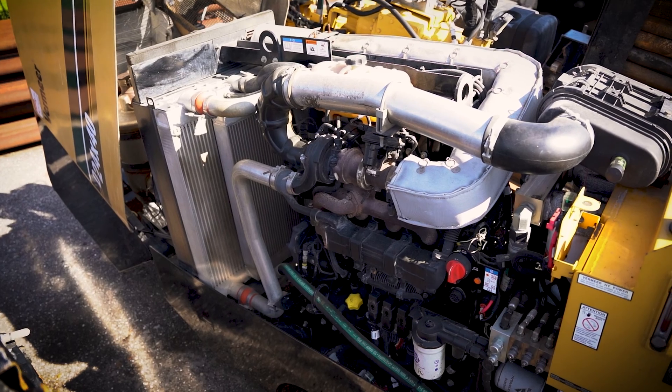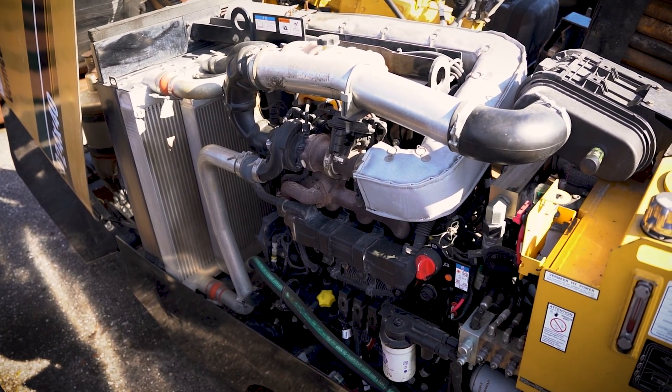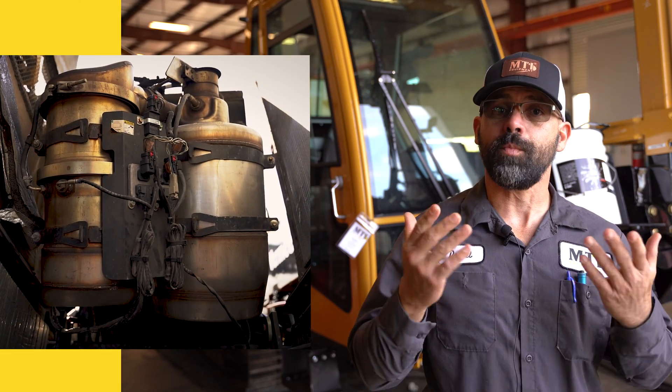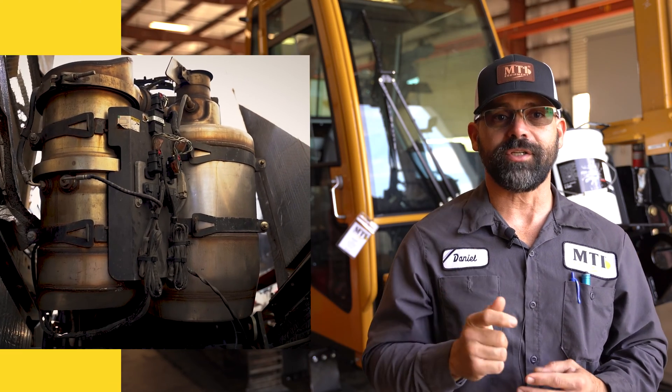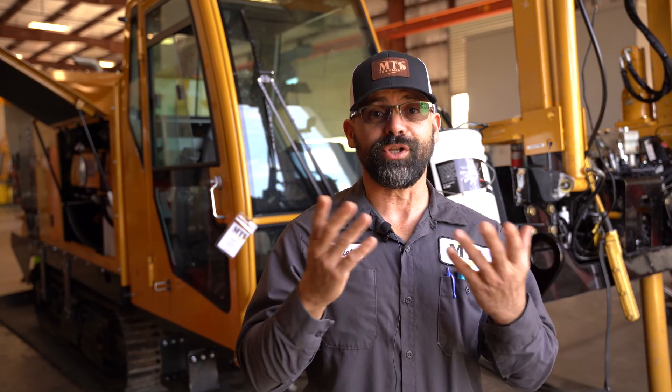Hi, my name is Daniel Cruz, Senior League Technician here at MTI Equipment. Many people know that machines with Tier 4 final diesel engines have additional filtration to limit harmful pollutants in the exhaust. The filters collect what is called particulate matter, which is an unburned part of diesel fuel. The process of regeneration, or regen, allows the engine to burn off this collected particulate matter.